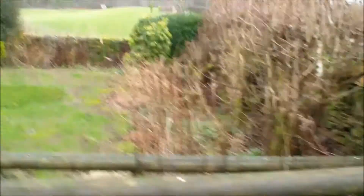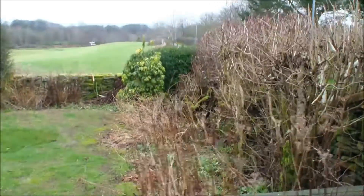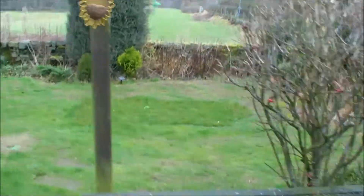It's February the 18th, 2014, and we're outside the cottage in the garden because we're now going to make a start on getting the garden tidied up for the new year. As you can see, the front garden has died back quite a lot now.